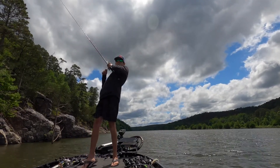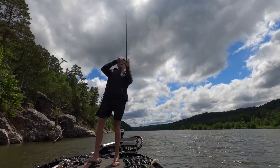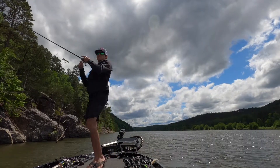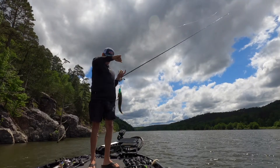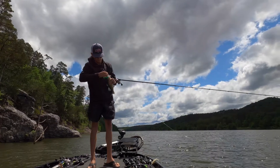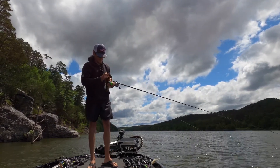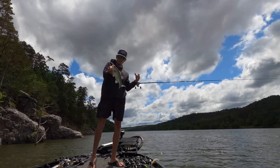There's another one. He ain't near as big, but found the line-up now. Come here. That is just a little guy — he ain't got no business hitting that big old crankbait.